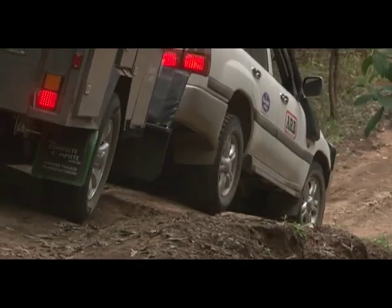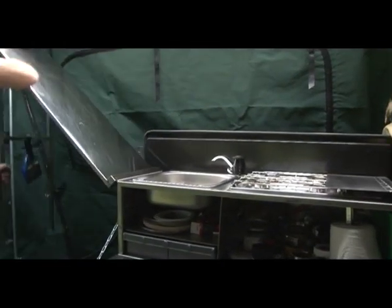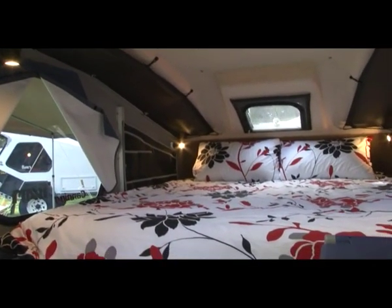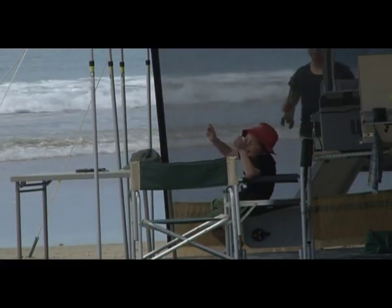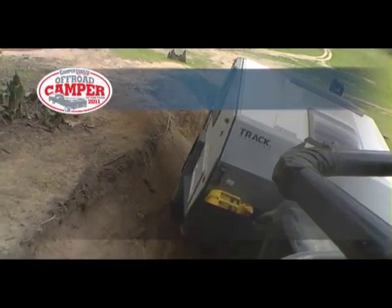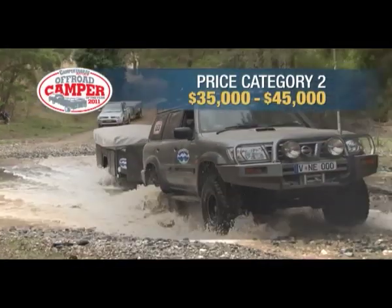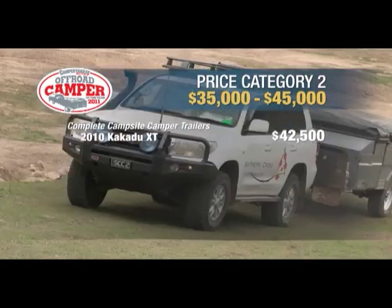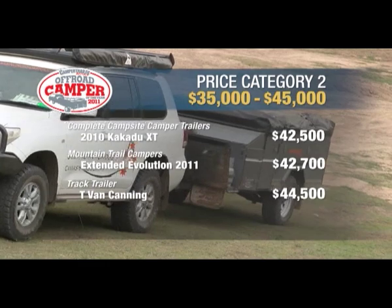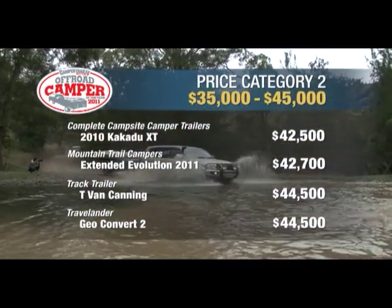The campers are competing in three price categories against five criteria. We'll be looking at Off-Road Ability, Bush Ability, Home Comforts, Value, and whether you can fit the little tackers in there. The next category is the $35,000 to $45,000 bracket and there are some pretty awesome campers here: The Complete Campsite, Mountain Trail, Track Trailer, and Travelander. This time we have two soft floors and two hard floors.